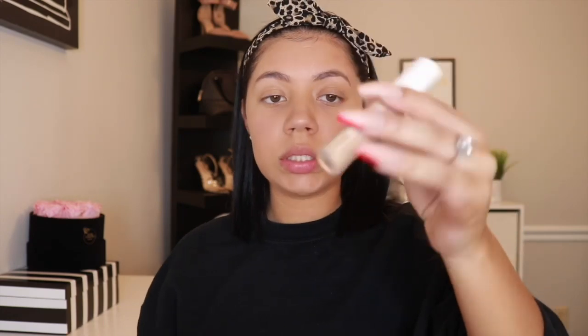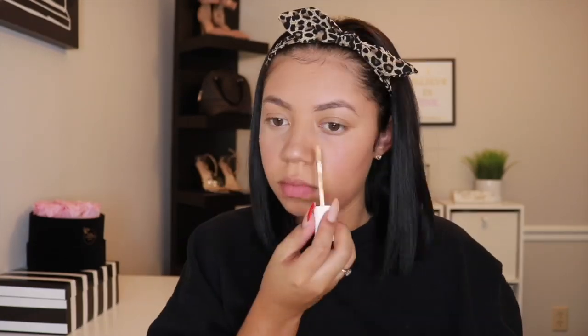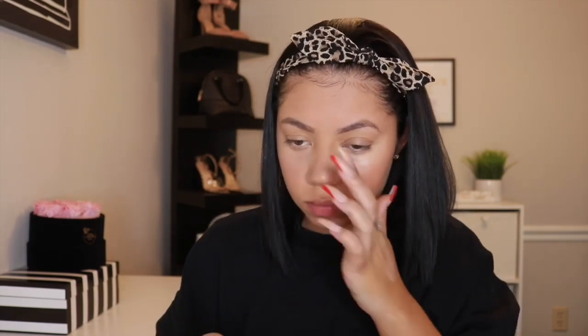Next we're gonna go in with the concealer — it's also shade 300, the same color as the foundation. I don't know why I got the same color, but that's what the girls told me to do. I thought you're supposed to get lighter, but whatever. So I'm gonna go ahead and put it under my eyes and use a beauty blender — I think my sister gave this to me — and just blend it on.